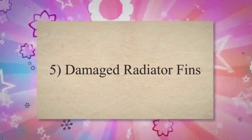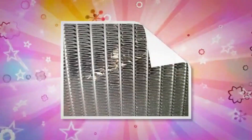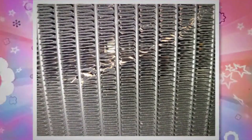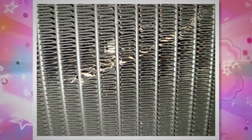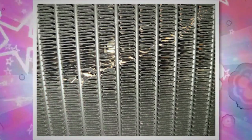5. Damaged Radiator Fins. The radiator fins are made from metal that can become damaged. Because of where the fins sit, they are susceptible to debris, such as rocks kicked up from the road. This problem occurs even more frequently if you travel off-road or drive down a dirt driveway.